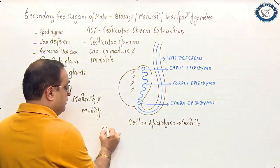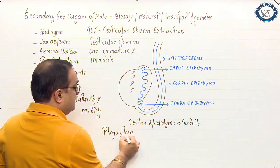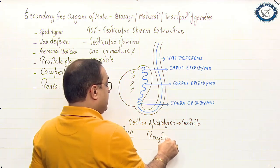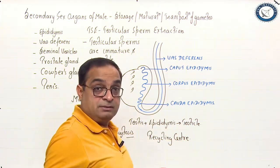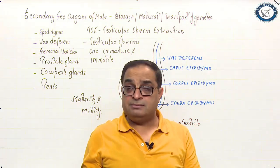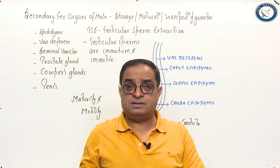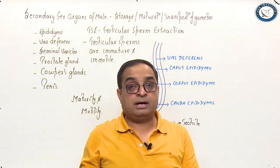Sperms continuously undergo phagocytosis in the epididymis, so we can say that the epididymis is the recycling center for the sperms. When sperms die in the epididymis, they undergo phagocytosis. The functions of the epididymis are: it is the site for temporary storage of sperms, the site where sperms acquire motility, and the site where sperms acquire maturity.